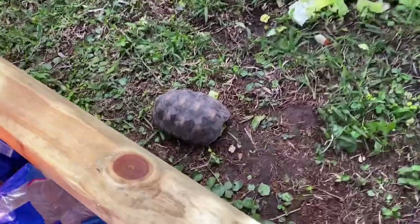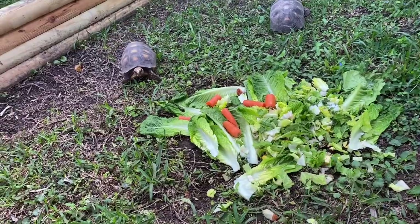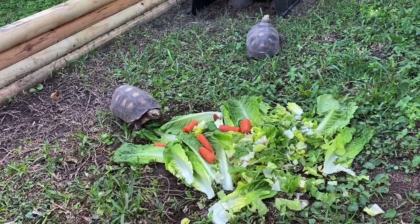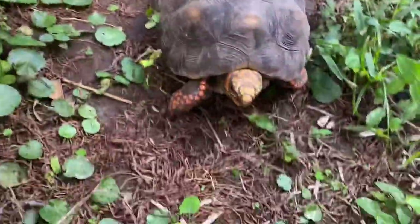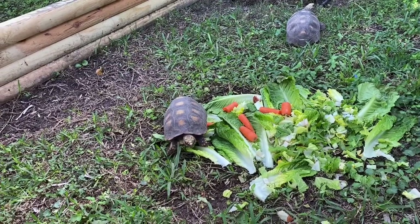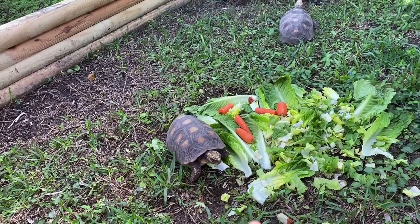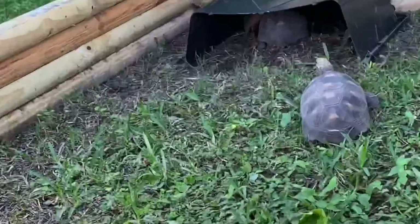Next up is the redfoot tortoise enclosure. I laid down romaine, green leaf lettuce, yellow squash, and carrot tops. Today I didn't give them fruit because I ran out, but usually they get strawberries, papaya, mango, or melons. Every once in a while I'll increase their protein intake — I like to get earthworms and give those to them as a snack. Most of them are inside the temporary hide and the rest are foraging around the enclosure.